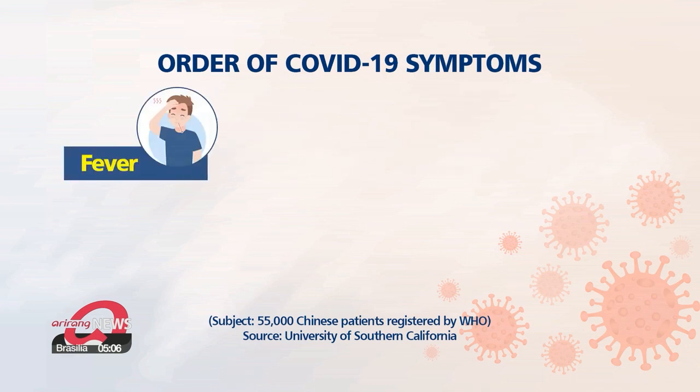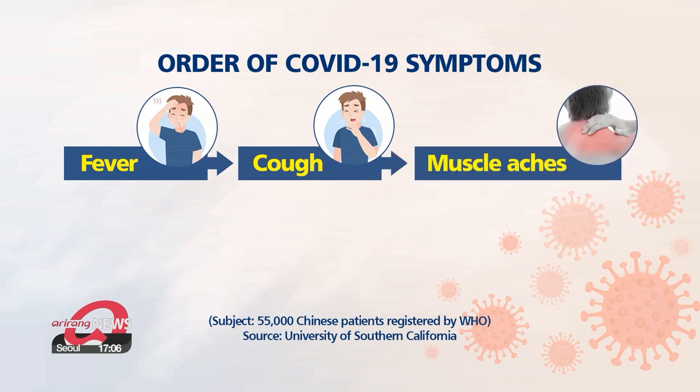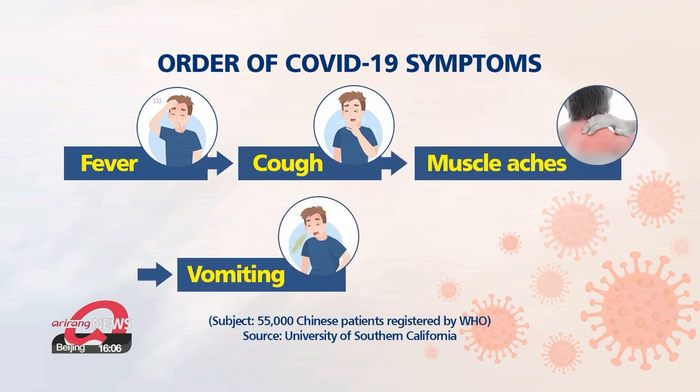Most symptomatic patients started out with a fever, followed by a cough. After that, they experienced a sore throat or muscle aches, which transformed into nausea or vomiting, then finally diarrhea.